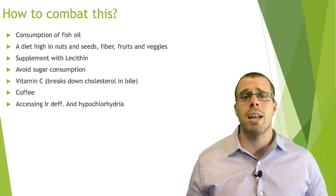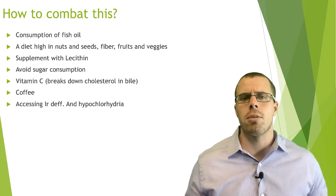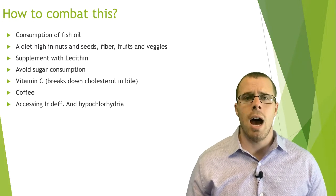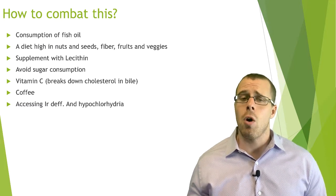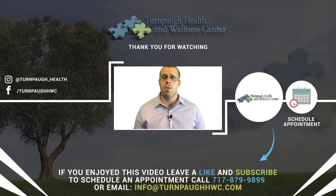Making sure we're getting good digestive enzymes and that the liver is working effectively and efficiently so it can produce bile to help break down digestion is important. Following those guidelines will be able to help significantly. I hope you enjoyed this conversation — my main goal is to give you information to make informed decisions about your health. If you found this beneficial, please feel free to share it. Thank you for your time. Have a great day.